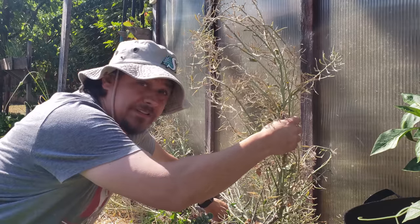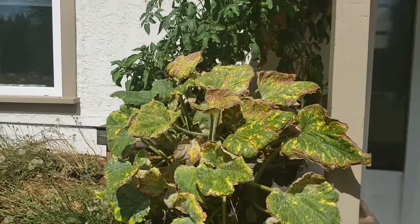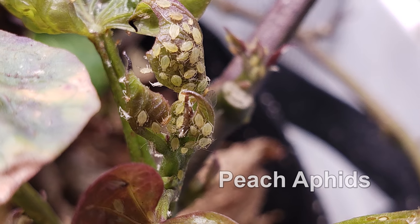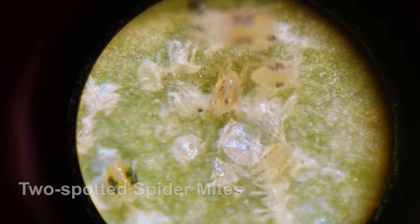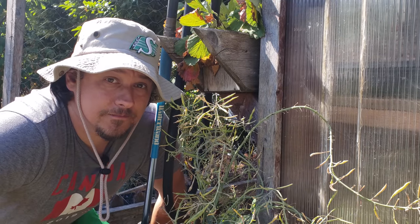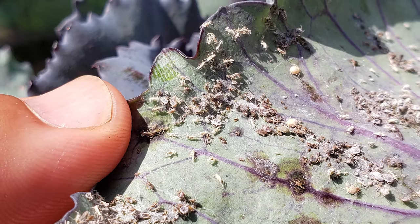Finally, at number eight — and I consider this to be a symptom of the previous seven problems — we have pests and disease. Severe fungal outbreaks such as downy or powdery mildew are the result of inadequate air circulation and wet soggy leaves. Pests such as aphids, spider mites, and fungus gnats are often manageable with little to no intervention, especially outdoors.